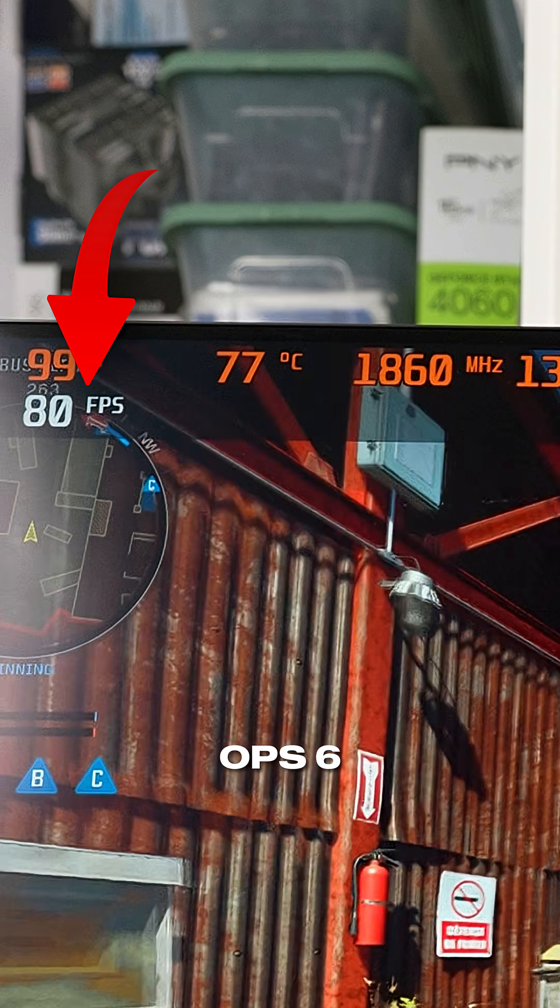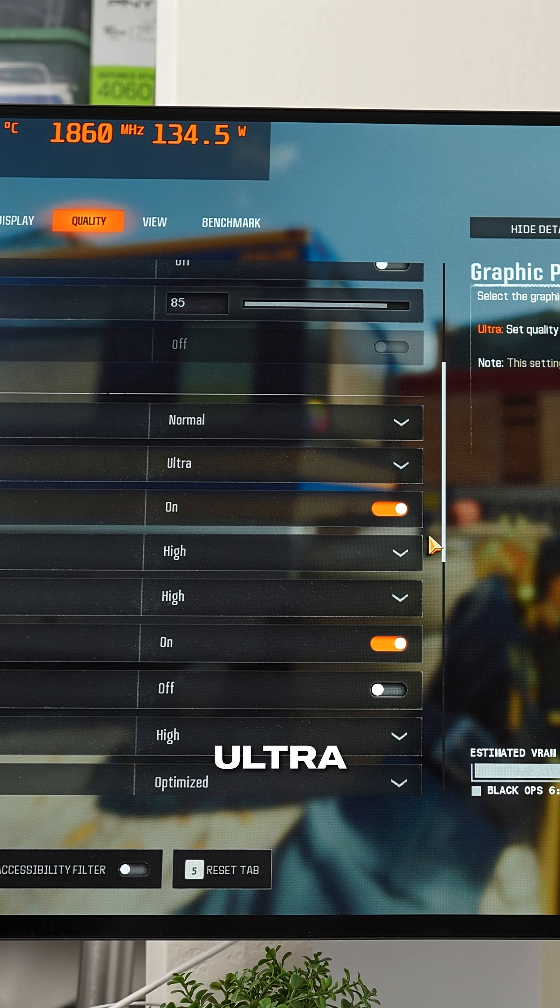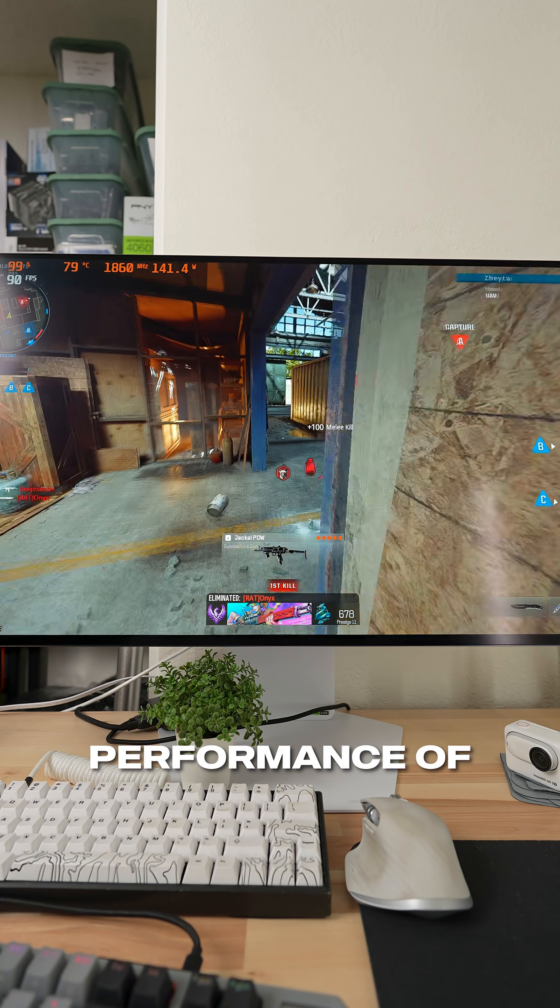Call of Duty Black Ops 6 is running right around 80 FPS, and this is at 1080p with the ultra settings preset. I'm actually quite impressed with the performance of this GPU.